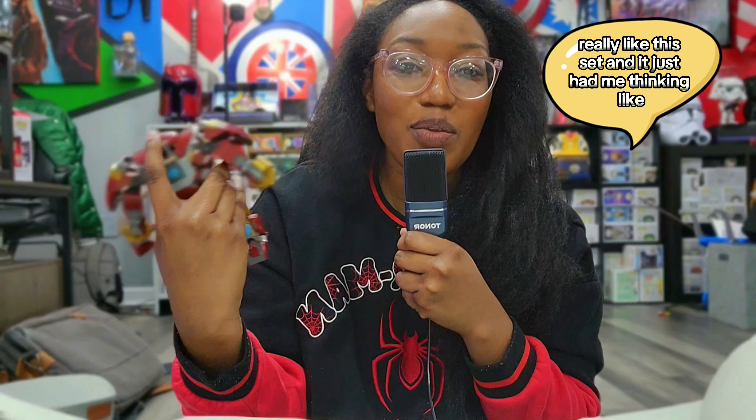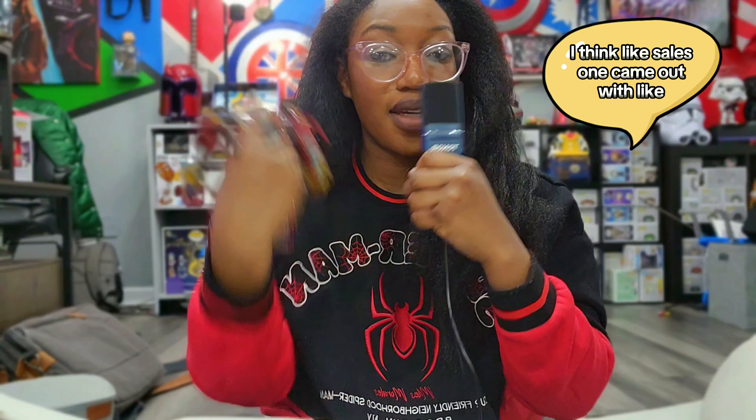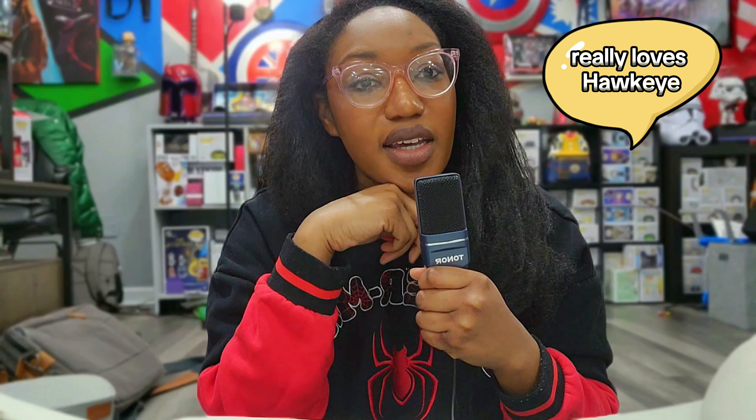This set had me thinking — where is the Hulk merchandise? Where is the Hawkeye merchandise? Where is the Black Widow merchandise? I think Sales One came out with like Black Widow cuffs, but that's about it.